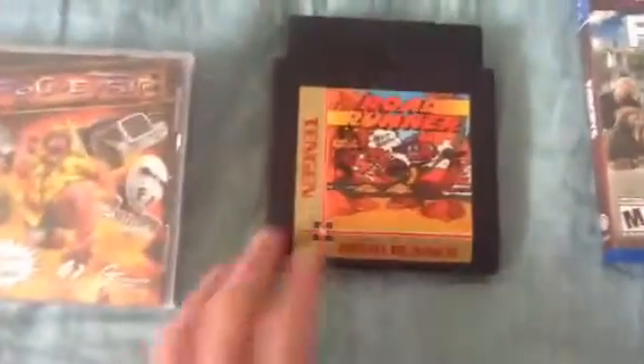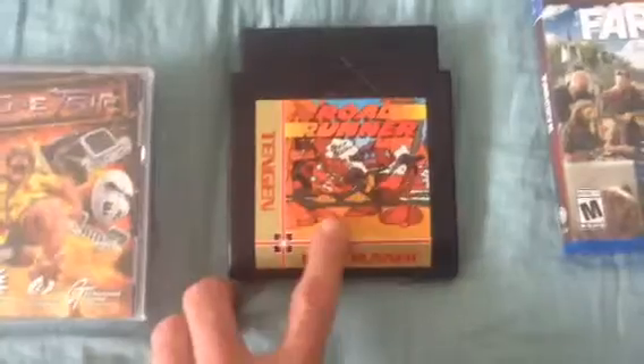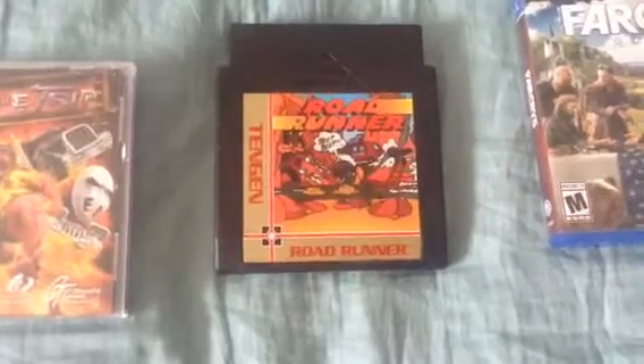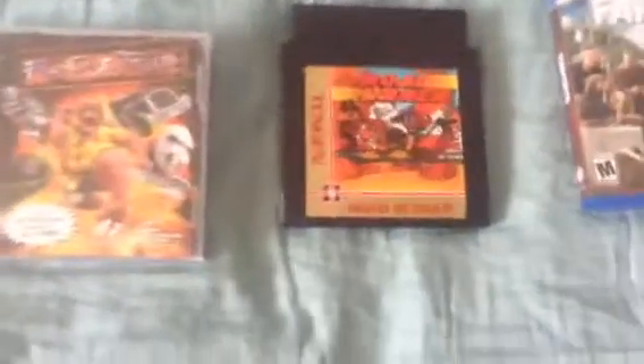Next, for the NES, we got Roadrunner, which is an unlicensed Tengen NES game — a port of the arcade Roadrunner. Basically you're the Roadrunner trying to avoid Wile E. Coyote's traps and going around, which is pretty exciting. I really do enjoy this.